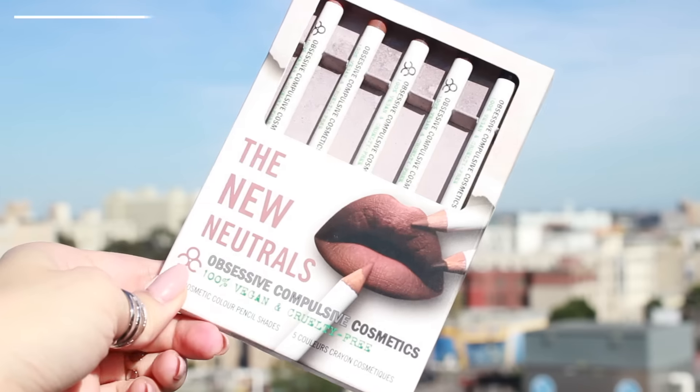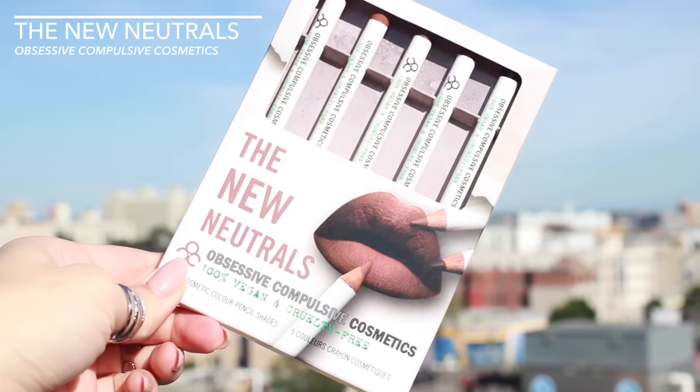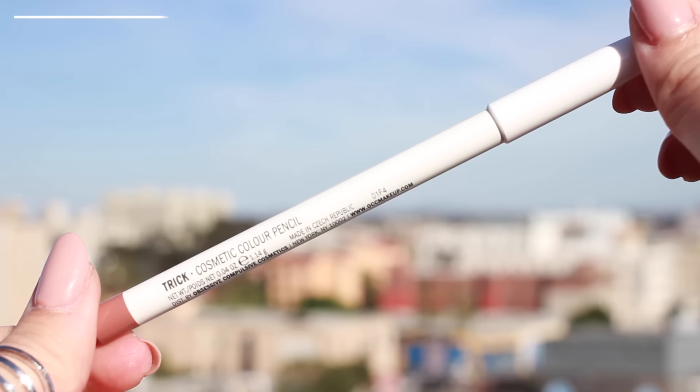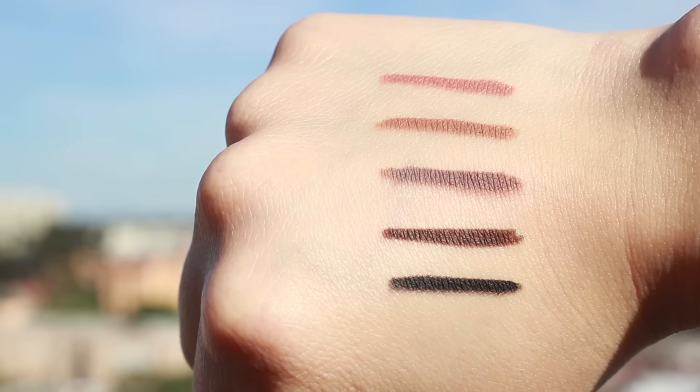I have Obsessive Compulsive Cosmetics, and this is their New Neutrals Color Pencil Shades. These are all pencils that are either for your lips or for your eyes, so safe for both. This is a really nice range of cool and warm tones — you got a couple of each, and then you also have a black. I'm really looking forward to trying these out. I've always enjoyed OCC lip products.